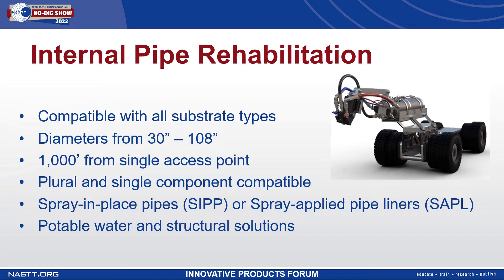The system installs spray-in-place pipeliners or spray-applied pipeliners and is compatible with a whole host of different functions — from potable water to slurry pipes and mining applications that require abrasion resistance. We also have structural solutions for pipes or culverts that have live load requirements.